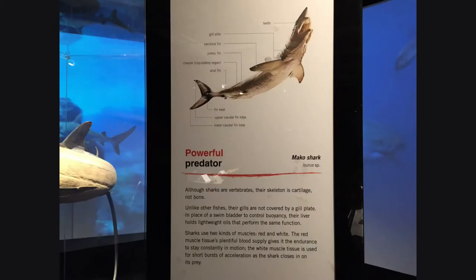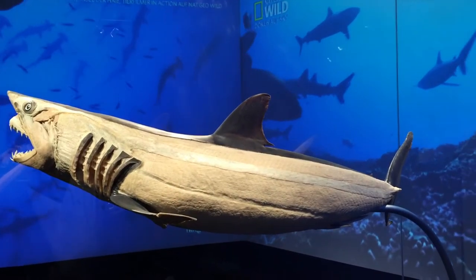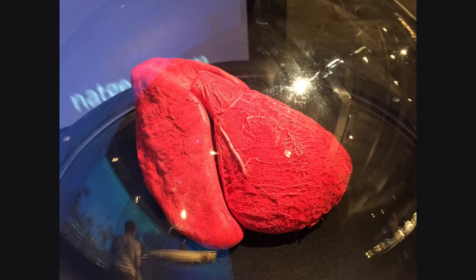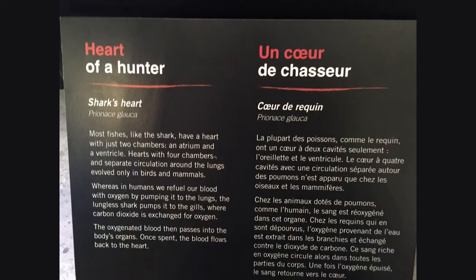Although sharks are vertebrates, their skeleton is cartilage, not bone. Sharks have two types of muscles: red and white. Red for endurance, because the shark is constantly in motion, and white for short bursts of acceleration to catch its prey. Most fishes, like the shark, have a heart with just two chambers — an atrium and a ventricle. Hearts with four chambers and a separate circulation around the lungs evolved only in birds and mammals.